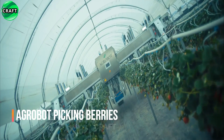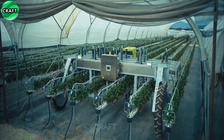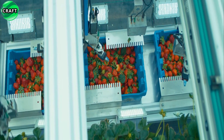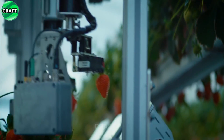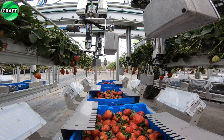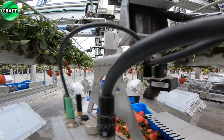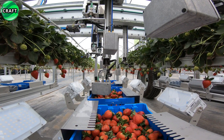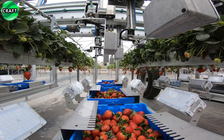By using Agrobot for berry picking, farmers can significantly reduce labor costs, improve harvesting efficiency and improve overall crop quality. This saves time and resources while increasing productivity in agriculture. Agrobot is a robotic system designed specifically for picking berries in agriculture. It combines advanced robotics, computer vision and artificial intelligence technology to efficiently and accurately pick berries without damaging fruits or plants.